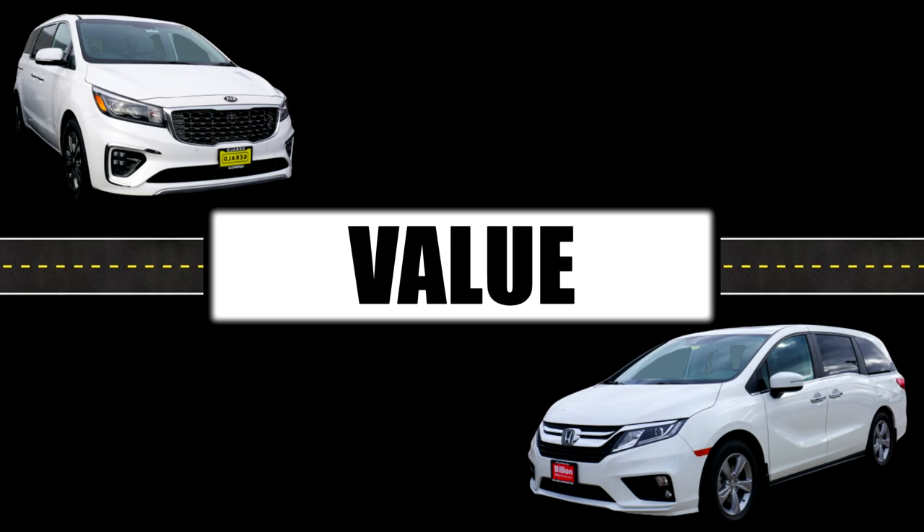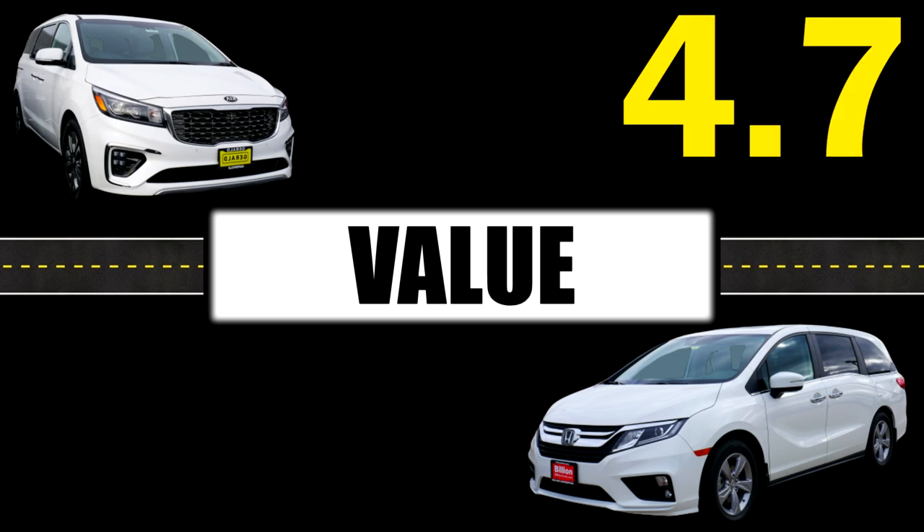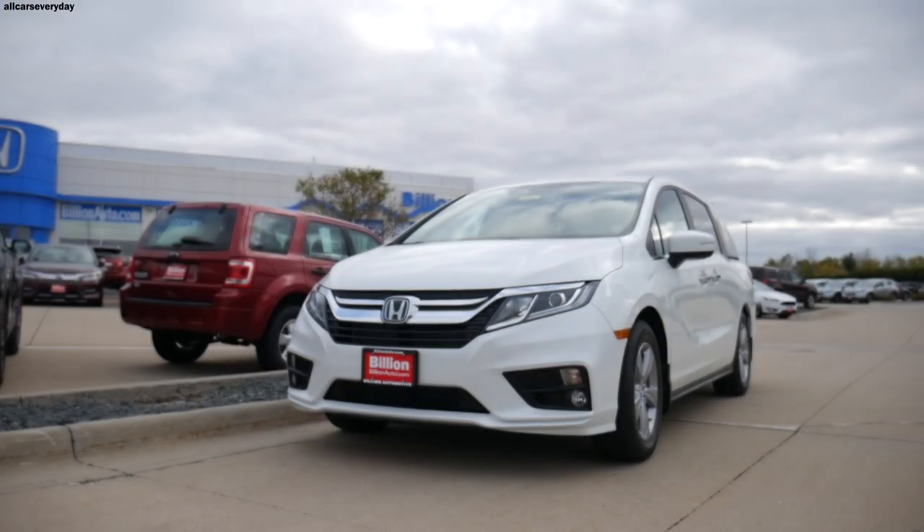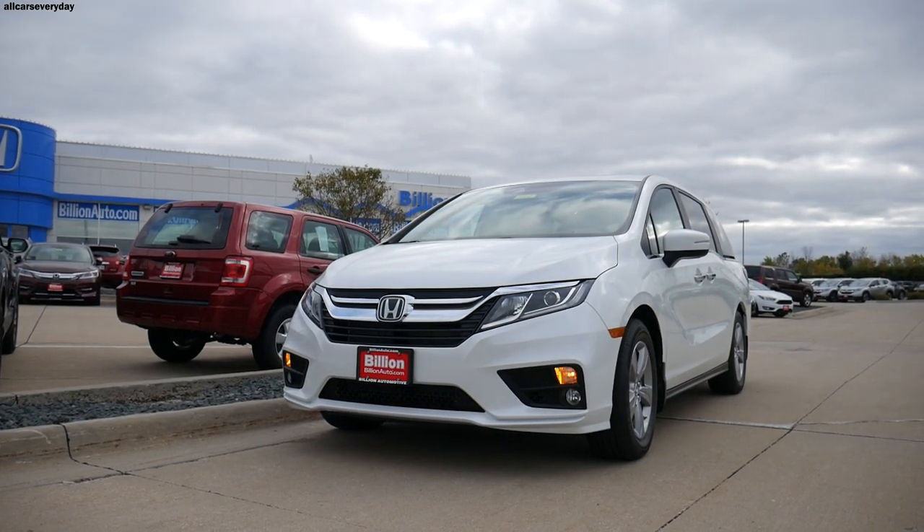Even though the top-of-the-line Kia is more expensive than the Odyssey, it has more than its fair share of features to cover the extra MSRP. Between the exterior lighting, extra seat functions, heated wheel and cooled glove box, and navigation — just to name a few — the Kia clearly gives you more for the money. It's getting a 4.7 out of 5 for the value category.